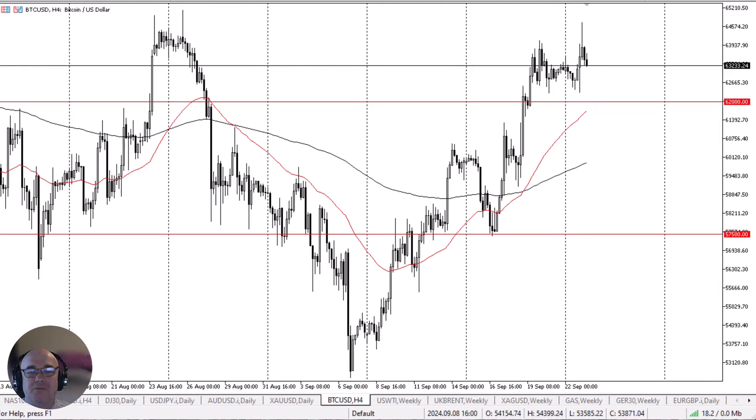On a pullback, we could see the market look to the $62,000 level underneath, which is an area where we see a lot of support. The 50-day EMA sits right around that area as well, and therefore traders will continue to look at that as a potential buying opportunity.